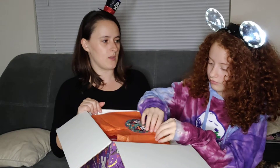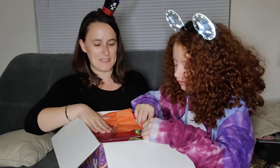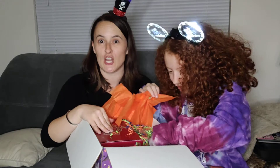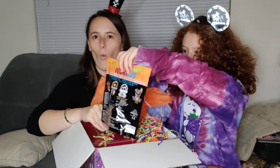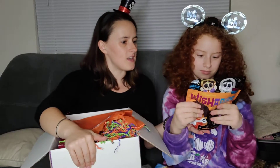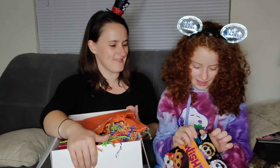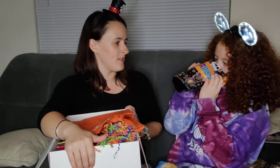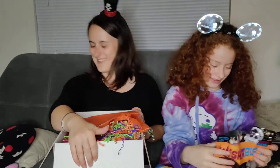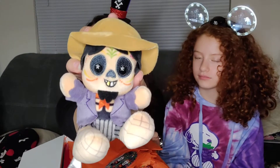I see a red box — I see Coco! It's a package — a box inside of a box! It's the Coco Wishables. So it looks like you can get Dante, Ernesto de la Cruz, Hector, and Miguel. Who'd we get? We got Hector! He's got a little hat and stars in his eyes — it's the Wishables style. It's cute.